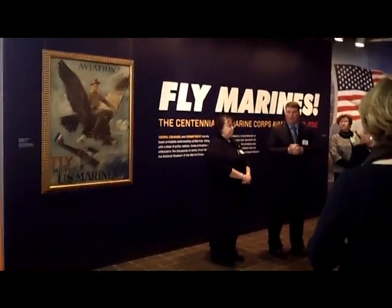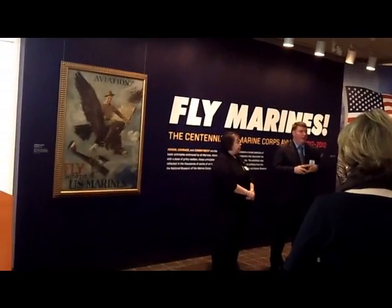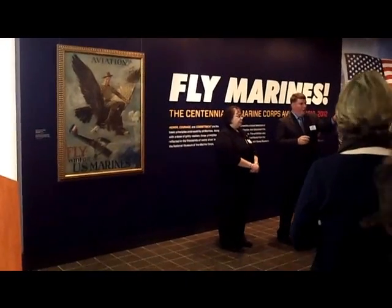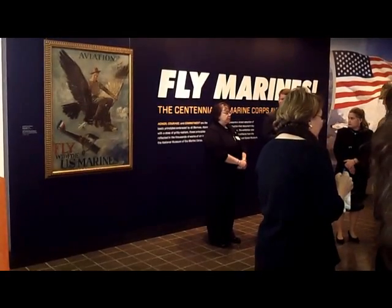On the 22nd of May, 1912, 1st Lieutenant Alfred Cunningham first arrived at Annapolis for pilot training. We have an early painting here behind depicting Cunningham in one of the early float planes there in Annapolis.